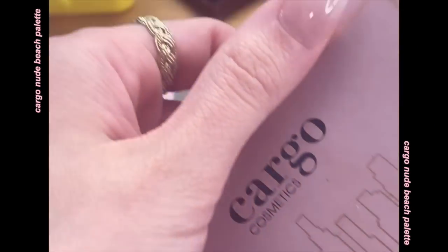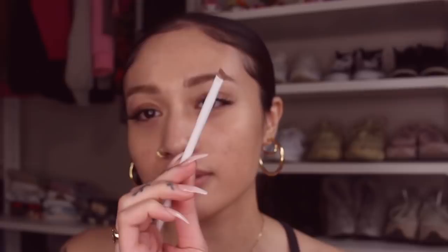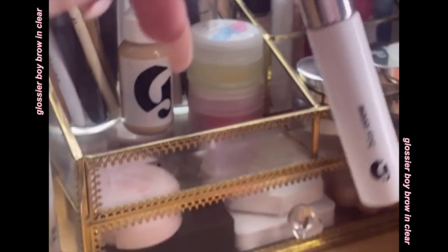Now I'm going to do brows. I like to use this Cargo palette — it's very old but I just want a taupe color. This is how I've been doing them for the past two weeks and I really like it. I use this little Wet n Wild brush, which is very small, then blend it with my finger and go over it with some Boy Brow. Easy and simple.